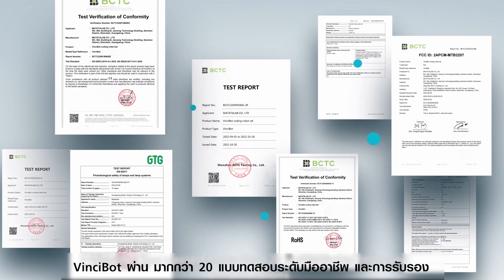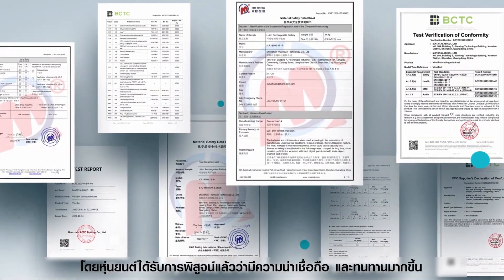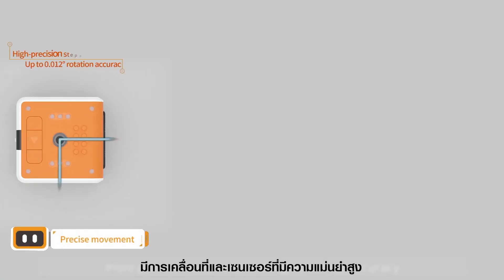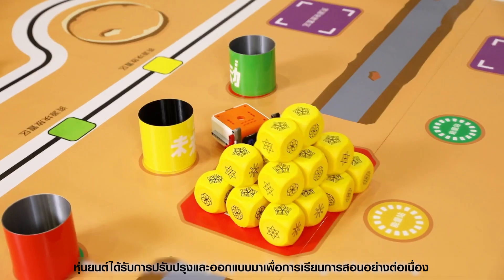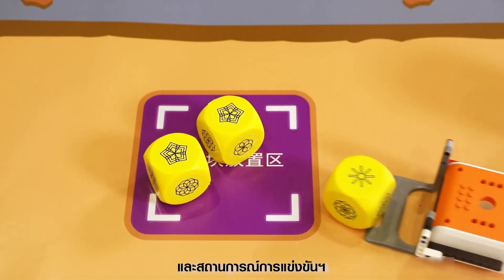Higher quality. VinciBot has passed more than 20 professional tests and certifications. The robot is proved to be more reliable and durable. It has longer service life, more precise movement, and higher sensor accuracy. Its battery life reaches up to four hours. The robot is constantly improved and designed for teaching and competition scenarios.